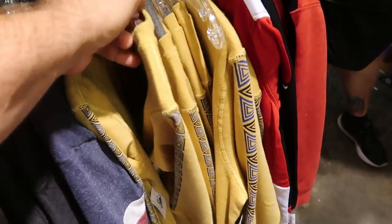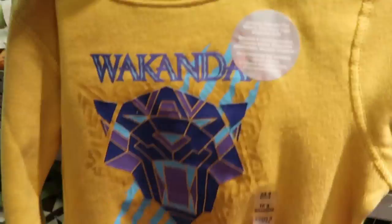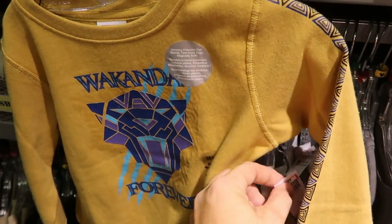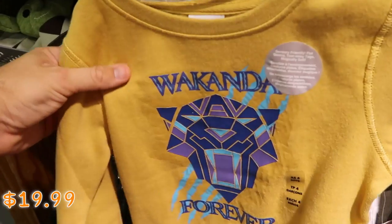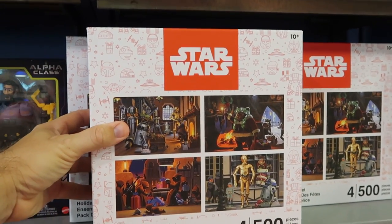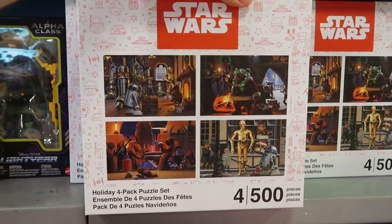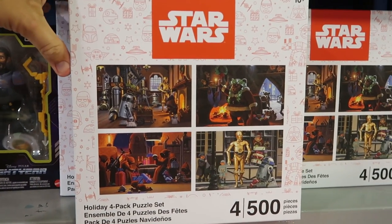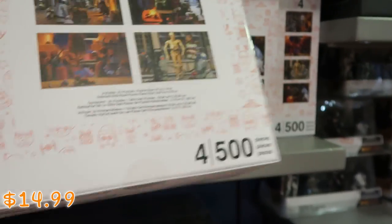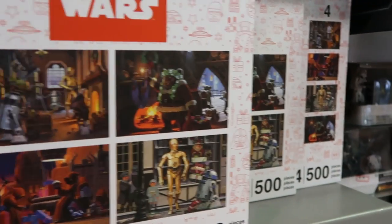This looks like another new one from Black Panther — actually a long sleeve, sensory friendly, it says Wakanda Forever. Definitely very soft, $19.99 from $35. On the back wall where they have the action figures, they still have the Star Wars four-count 500-piece puzzles from this past Christmas — all four puzzles, $14.99 marked down from $35. That's some really good savings.